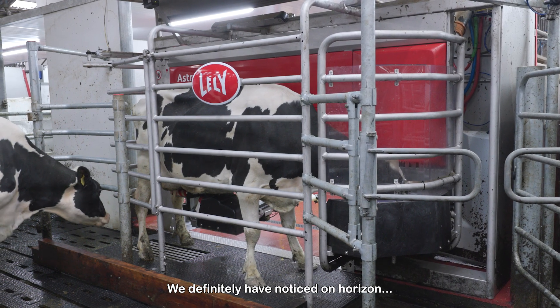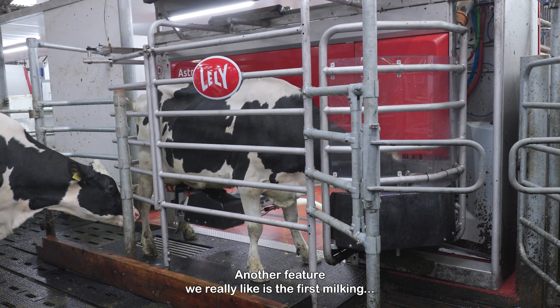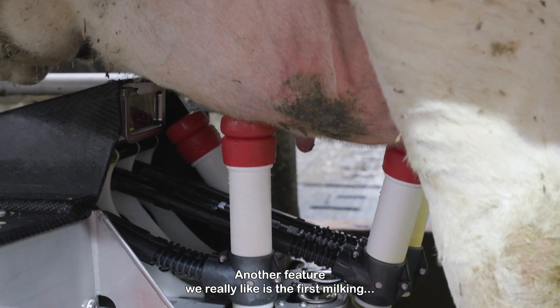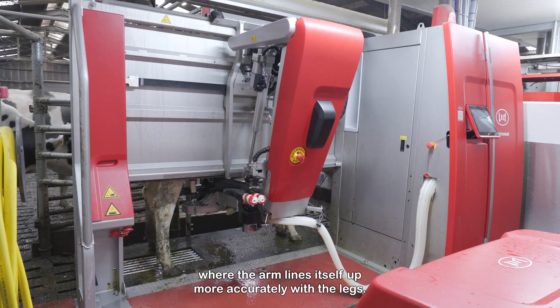We have definitely noticed on Horizon, comparing it to other farms, that connection attempts are lower. Another feature we really like is the first milking, where the arm lines itself up more accurately with the legs.